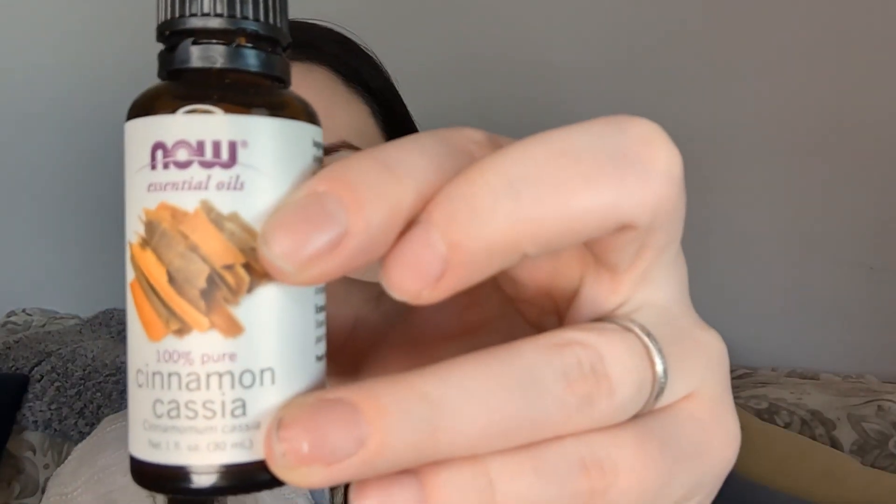This is an example of an essential oil — Cinnamon Cassia by the brand Now Oils. Essential oils should always say 100% pure essential oil on the front so that you know the only thing you're getting is that essential oil. It will also have an ingredients list on the back. You want to make sure it doesn't have any perfumes or fragrances added to it. Essential oils are made from distilled plant extracts, and because of this, they are completely natural and are well known for their health benefits.